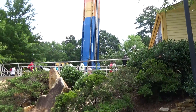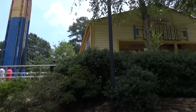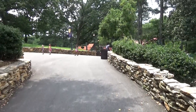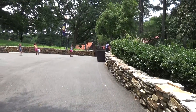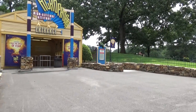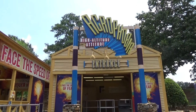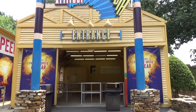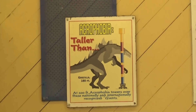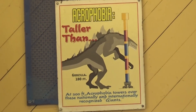Acrophobia is the park's drop tower — 200 feet tall, sits on a hill. It has weird somewhat standing-up seats where you tilt a little bit. It's kind of an unnerving drop tower — you're in a much more vulnerable position than most drop towers, and you spin so you get a great 360-degree view of the park. My favorite easter egg: in the queue they have 'taller than' signs, including one saying Acrophobia is taller than the 1990 version of Godzilla starring Matthew Broderick.